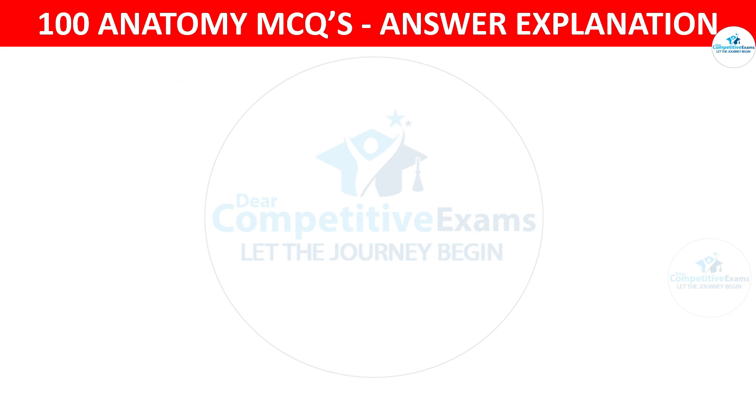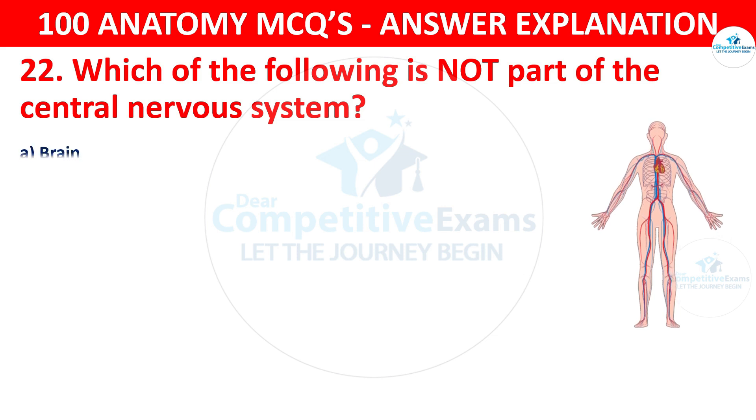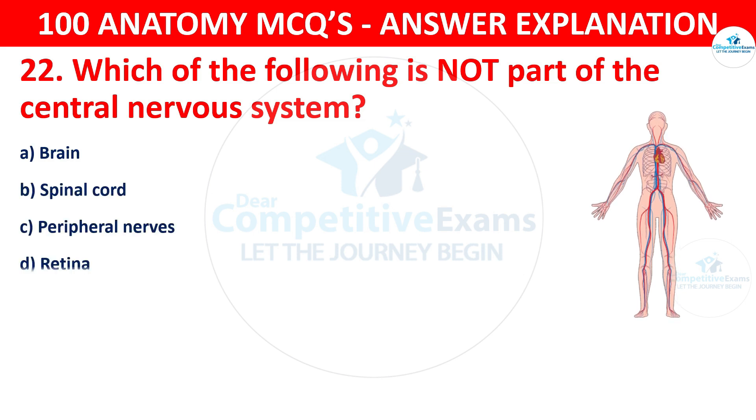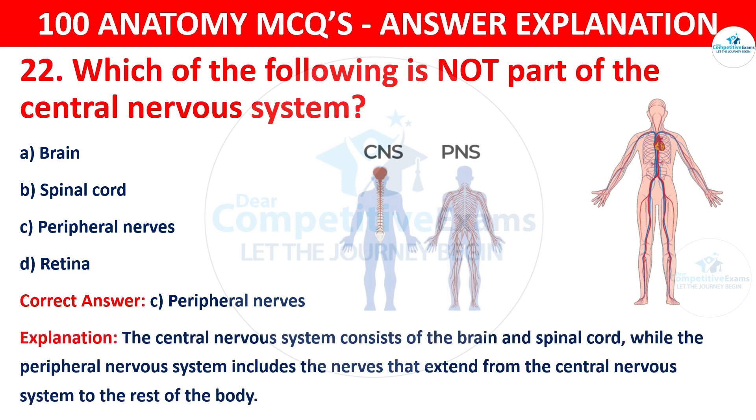Question number twenty-two. Which of the following is not a part of the central nervous system? The options are brain, spinal cord, peripheral nerves or retina. The correct answer is C, that is peripheral nerves. The central nervous system consists of the brain and spinal cord, while the peripheral nervous system includes the nerves that extend from the central nervous system to the rest of the body.